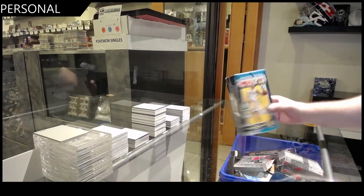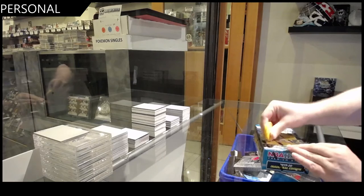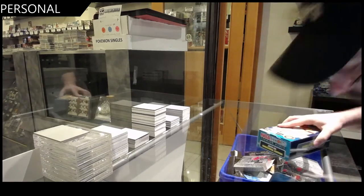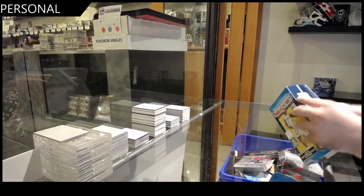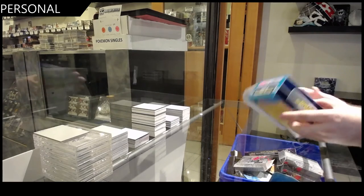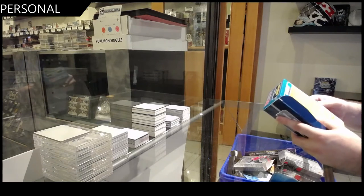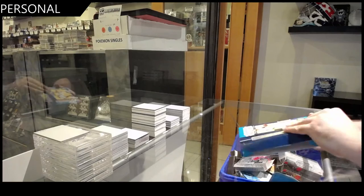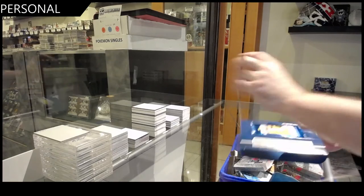Here we go, Ed's NBA Hoops premium stock. Let's crush it. I don't even know how I open this box. Basket blocks are so confusing. Where do the packs come out? Oh, they're front. There we go.